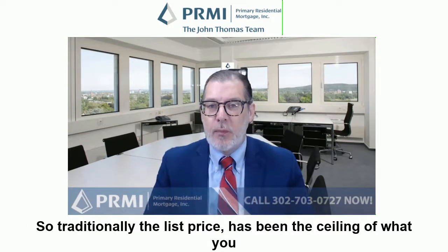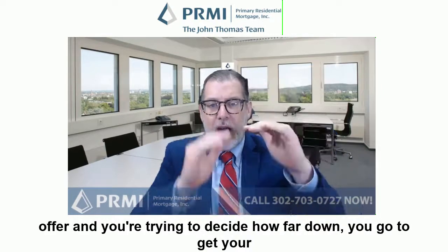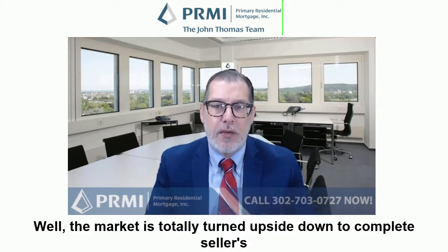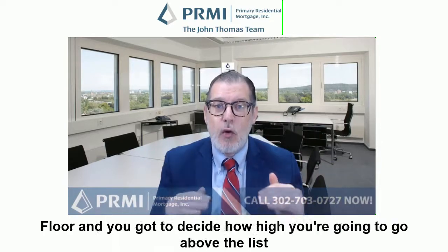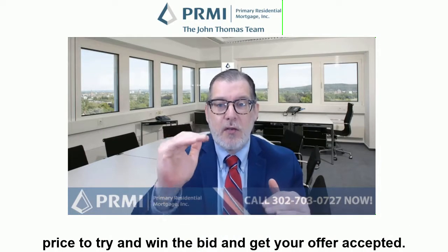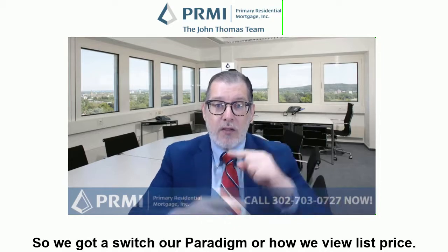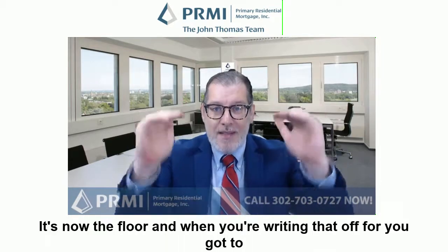Traditionally, the list price has been the ceiling of what you offer, and you're trying to decide how far down you go to get your offer accepted. Well, the market is totally turned upside down. It's a complete seller's market, very low inventory. So now you have to view the list price as the floor, and you've got to decide how high you're going to go above the list price to try and win the bid and get your offer accepted. We've got to switch our paradigm — it's no longer the ceiling, it's now the floor.